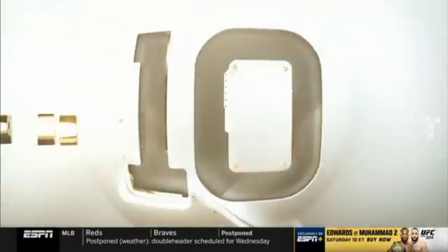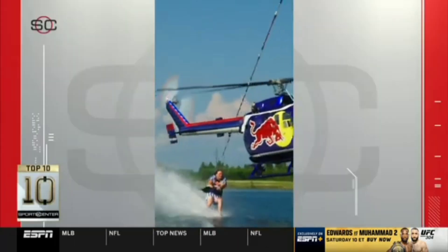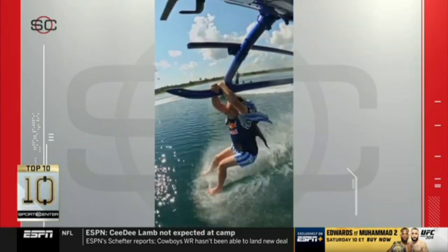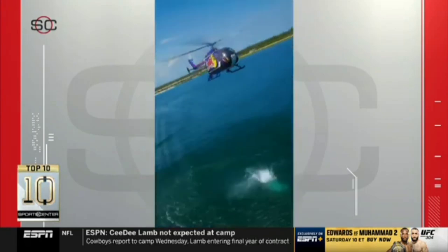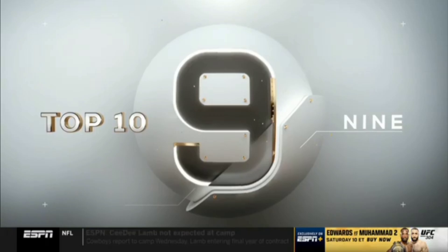We got an interesting one here at number 10. A Red Bull athlete, Parks Bonifay, barefoot water skiing — and then you see the helicopter popping in. He makes a little transition and grabs on to the strut of the helicopter. Now he takes off and finishes with a play. Wow, I got to top that? Yeah, do something.